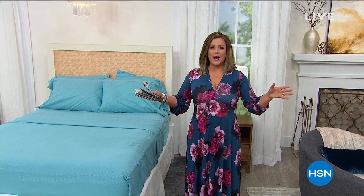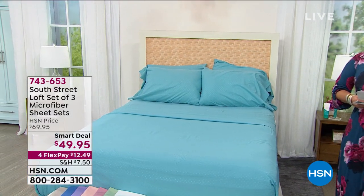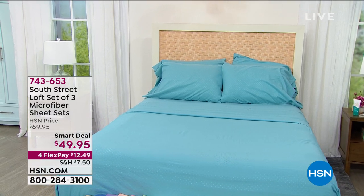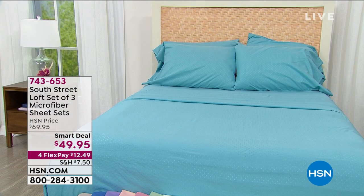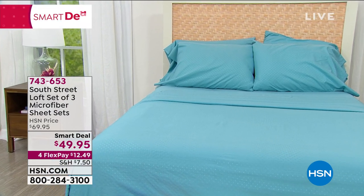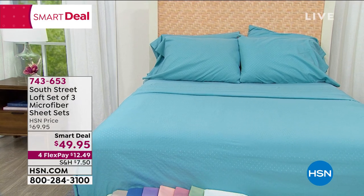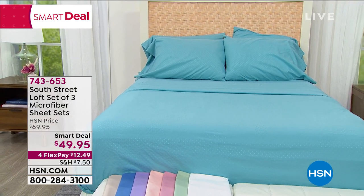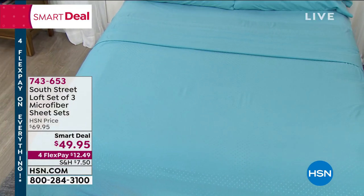Coming up in this next two hours, I've got some pretty exciting things I want to share with you. First and foremost, our number one selling sheets — and you're not getting one set, you're not getting two sets, you're getting three sets of microfiber sheet sets. The size of your choice doesn't matter; same price for all. That's basically less than $17 a set at $49.95.